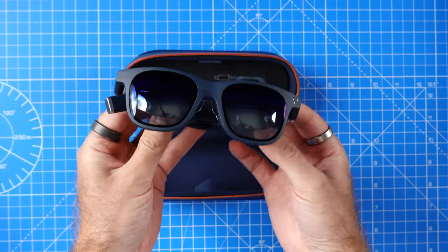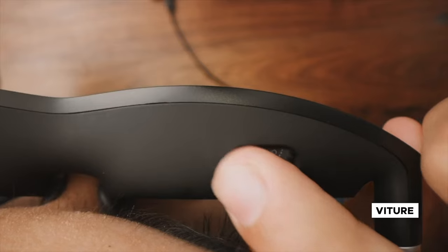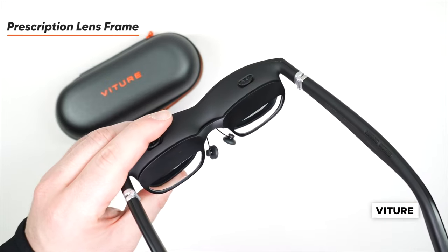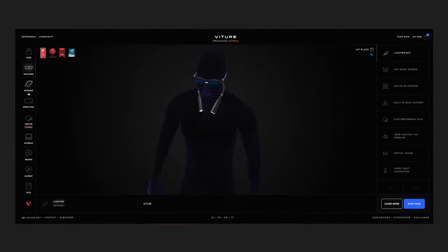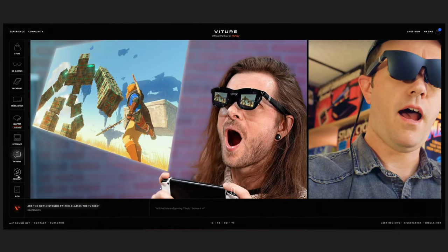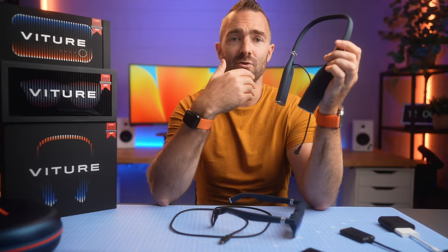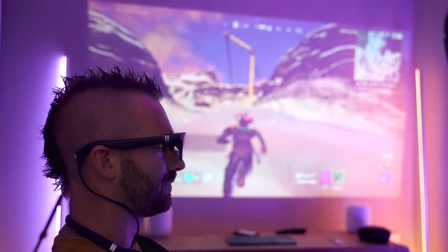In terms of what you get in the box, you get the glasses themselves inside a really solid-looking carry case. You also get a number of nose pads, which along with the adjustable focus wheels on top means you can get a really comfortable fit for extended use. These focus wheels work even if you wear prescription glasses, up to minus five. There's also a USB-C cable with a magnetic connection which snaps really satisfyingly onto the glasses - very useful so an accidental tug doesn't cause any issues. Beyond that, you can buy accessories to hook these into whichever devices you'd like, from lightning iPhone to USB-C iPhone to Android, your laptop, Switch, or Steam Deck.